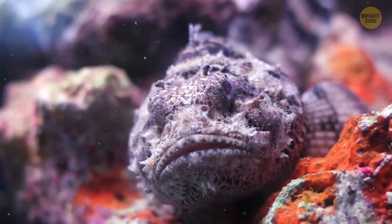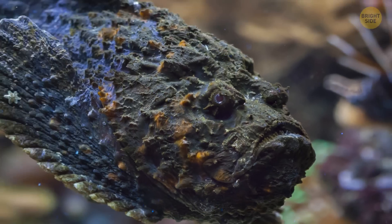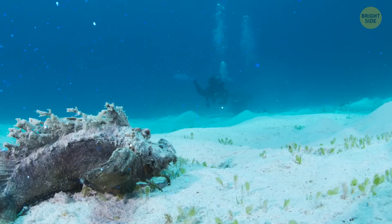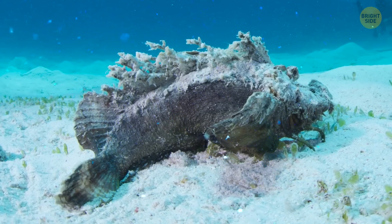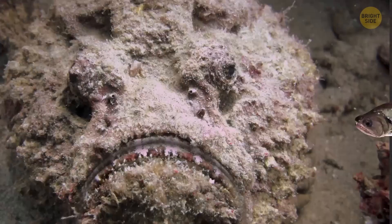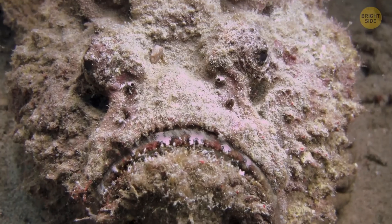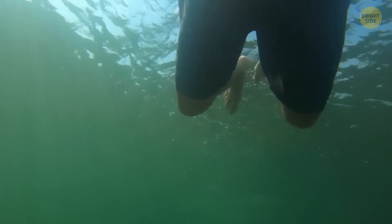Next on your list of creatures to avoid should be a little fish called the stonefish. You might think this sounds like a cute little pet rock, but it's not to be messed with. In fact, it's the most venomous fish in the entire ocean. These guys are masters of disguise, blending right in with their surroundings at rocky or muddy bottoms of marine habitats in the Indo-Pacific region. They're like the ninjas of the sea, waiting patiently for their prey to swim by before swiftly attacking and swallowing it whole. You could easily swim right by a stonefish without even realizing it's there.